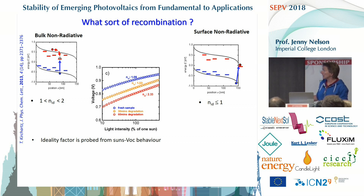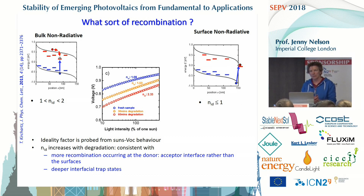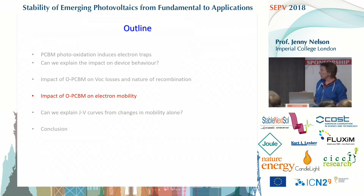As degradation proceeds, the ideality factor increases to a value a bit more than two. This is compatible with possibly two things: more recombination happening at the interface rather than at the surface, compatible with having more defective PCBM at the interface; and also compatible with recombination through deeper traps. Either of those would be reasonable given what we know about the defects being formed. So we know we've got more non-radiative recombination, and it's probably happening at the interface and through deep traps.